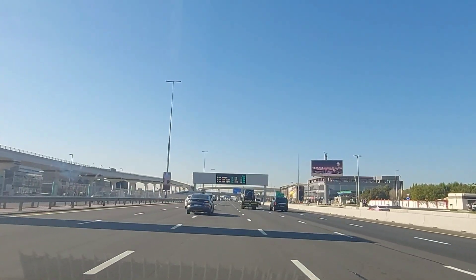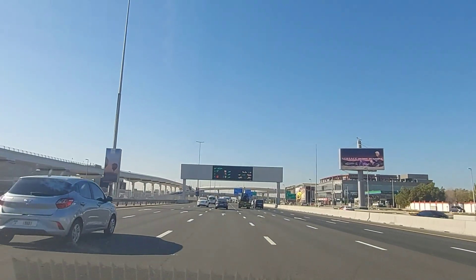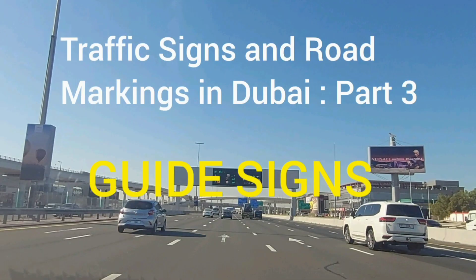Road signs offer visual information and help to control and regulate the traffic flow. Hi friends, in this video we are going to learn about the guide signs on the roads of Dubai.